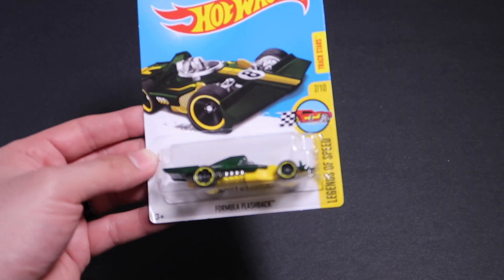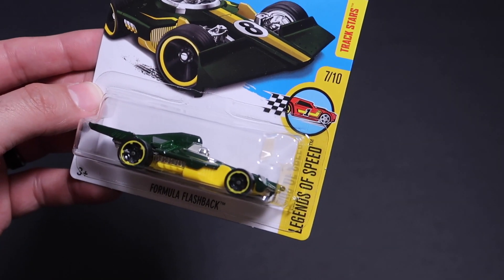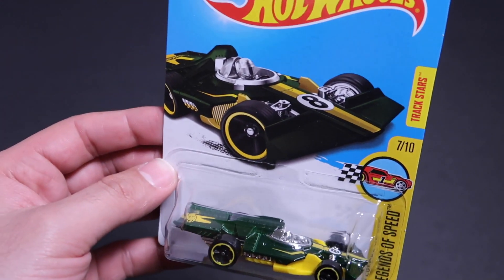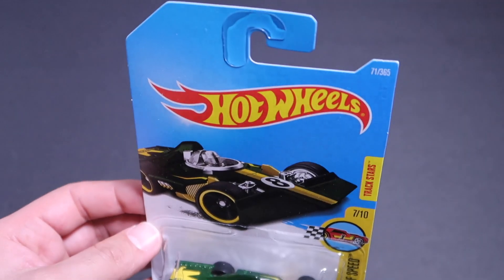Alright guys, Formula Flashback — there it is. This is the Legends of Speed, number seven of ten track stars, and this is a very cool Hot Wheels fantasy car.